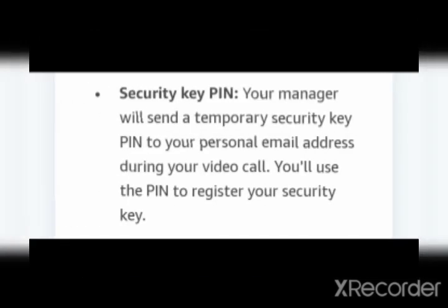When you scroll down, you'll see: security key PIN. Your manager will send a temporary security key PIN to your personal email ID. During your video call, you will use this PIN to register your security key. Before getting the equipment, you will receive two security keys. Whenever you insert the key into the laptop, you have to enter that PIN. This is also a temporary PIN provided by your manager, and you can change it later according to your needs.